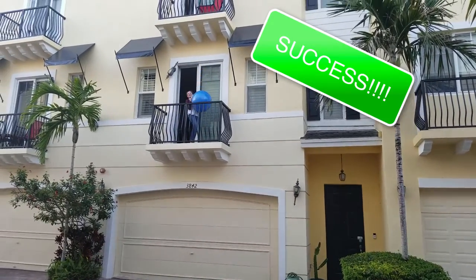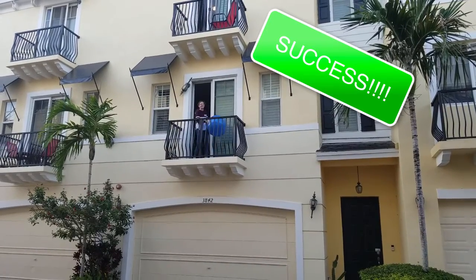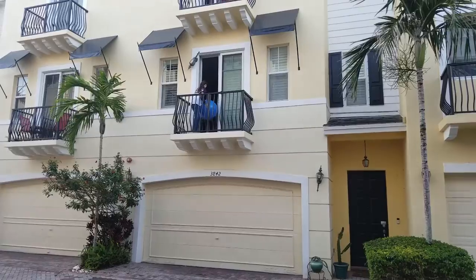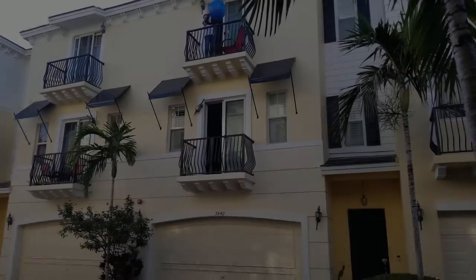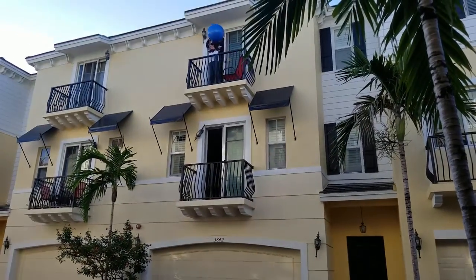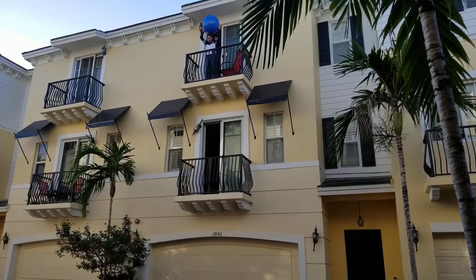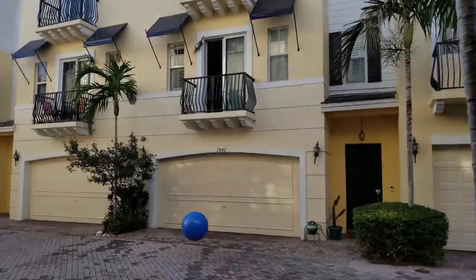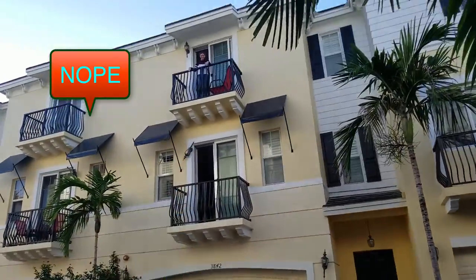Oh, I did it! Yes! All right, I'm gonna go up there now. Oh my god, three, two, one. Oh, oh my god — almost!